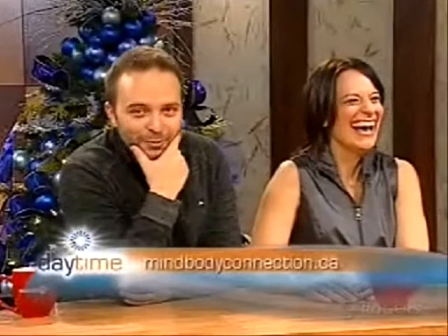Go to the website for more information — mindbodyconnection.ca. We'll be right back. We're going to be cooking in the daytime kitchen with a healthy chef. Thank you, good luck.